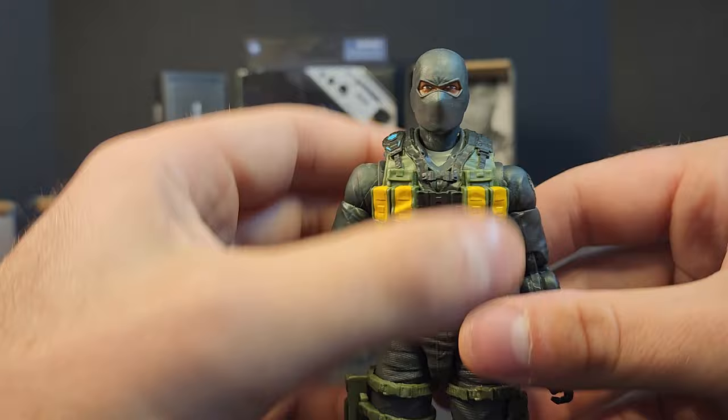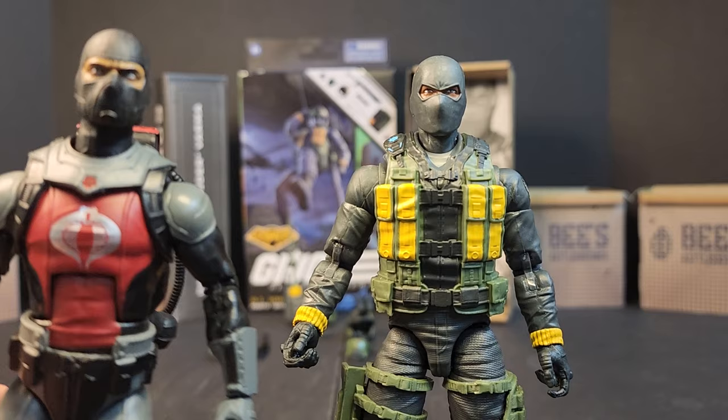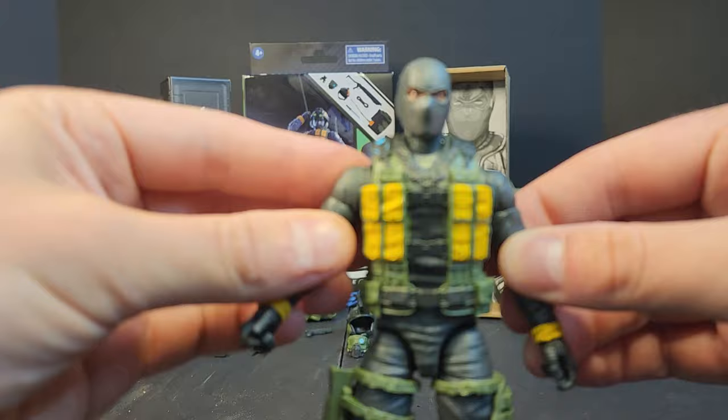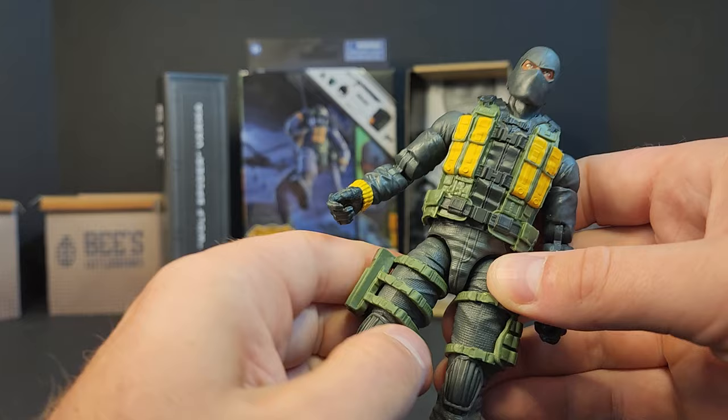Moving on to Wolf Spider himself, we get a new head sculpt. At first I thought it was the Eel head, but it just wasn't looking right — it's got a different cut for the eyes. I compared it to the Cobra Officer and a few other masked Classified figures and it's a new head sculpt, at least as far as I could tell. The rest of the body is going to be Scrap Iron's body with Beachhead's vest, drop leg magazine pouches, and a drop leg holster — which I guess explains the Series One weapon.